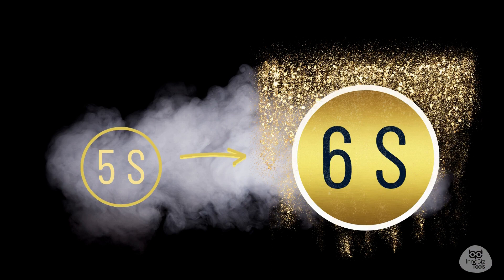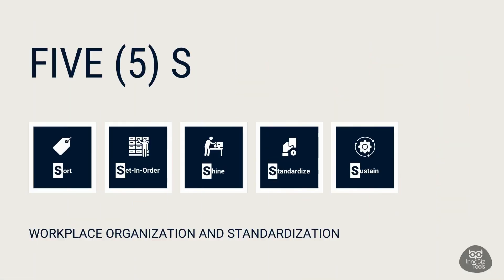It is called 6S — a powerful extension of the proven 5S approach for organizing our workplace. The name 5S comes from an English adaptation of elements from a Japanese program designed to enhance workplace organization, efficiency, and safety. Its primary objectives are to eliminate waste, establish standardized processes, and create a visually organized and disciplined work environment.